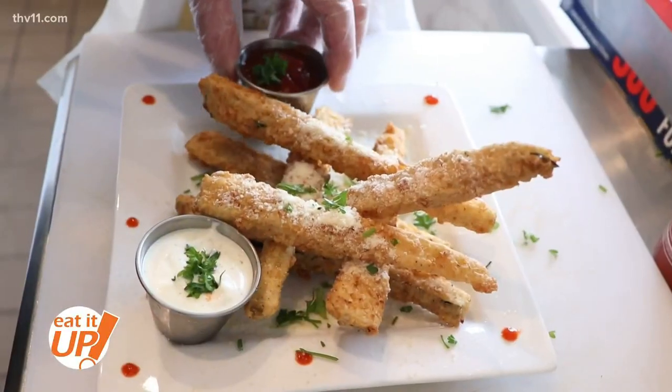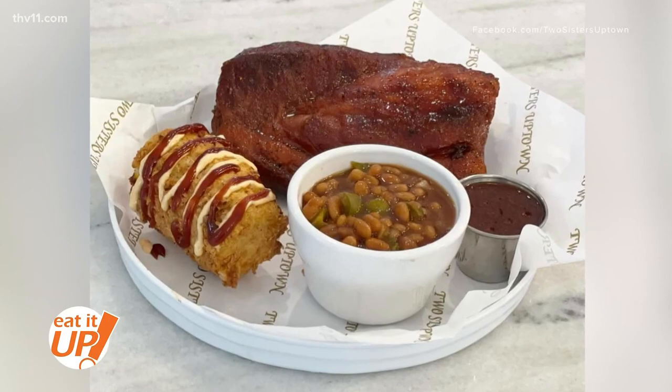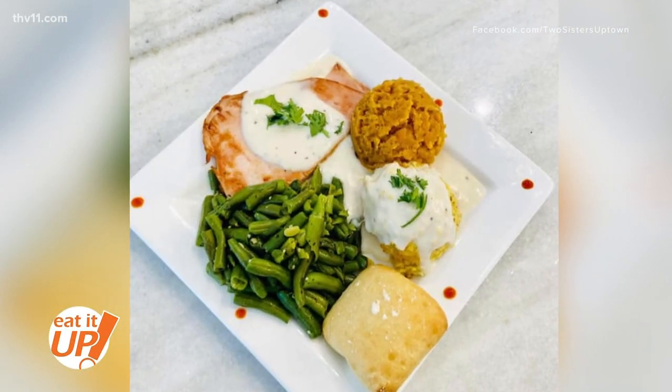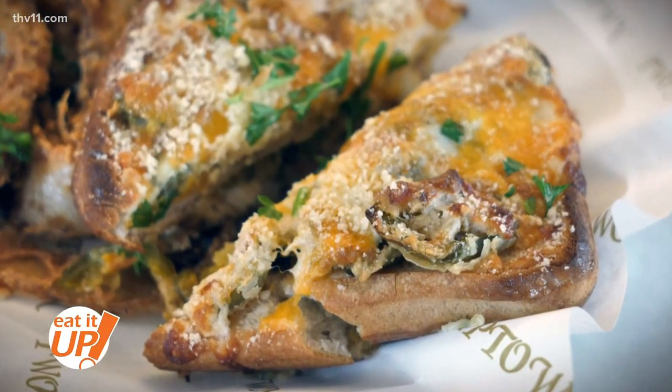They have a couple of standout items on the menu, like their famous jalapeño chicken and their fried bologna, which is pretty thick and everybody loves. There's a daily special every week — turkey and dressing, roast, green beans, mashed potatoes. And the Cranky Sister is one of their signature sandwiches.